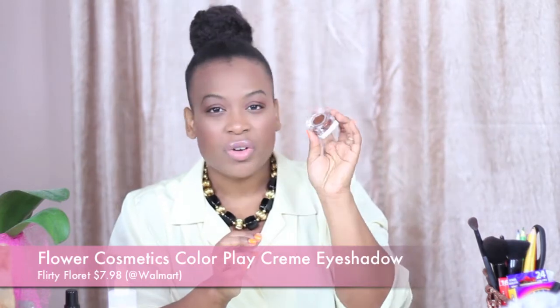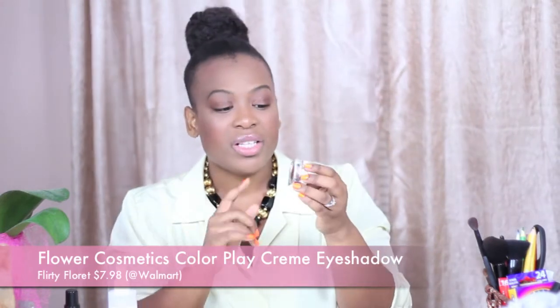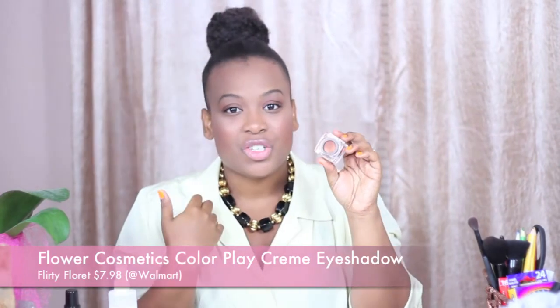My third summer fave that is beauty-related is something that I've had for a few months now and I just love this product. It's on my eyes right now. This is the Flower Cosmetics Color Play Cream Eyeshadow. I forget the color because once you take the packaging off the color name is gone, but I'll link it in the description box. This is like a nice chocolate bronze and it's just amazing on darker skin tones and also lighter skin tones.